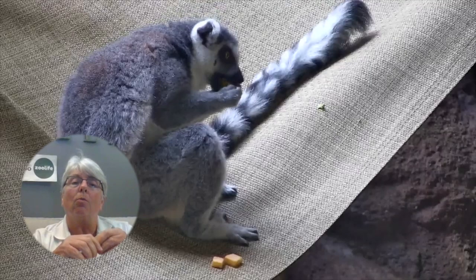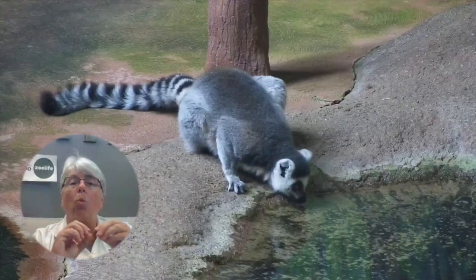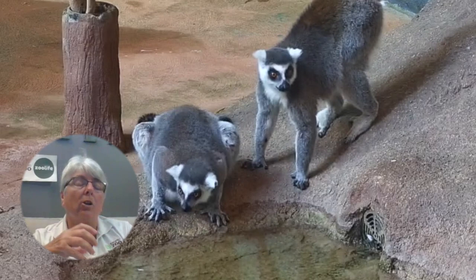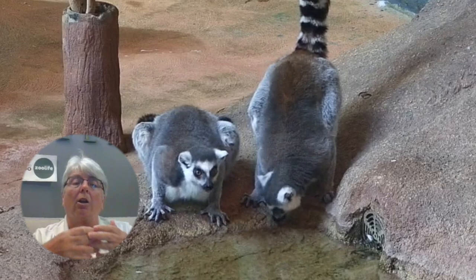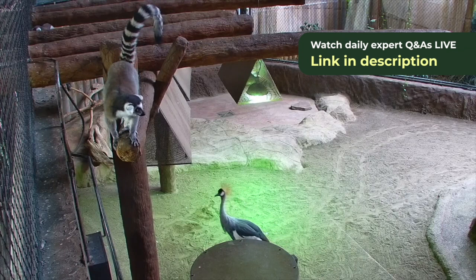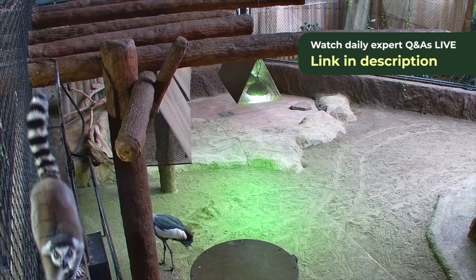One of their issues is water availability — obviously not a problem during the rainy season, when they'll lick rain or even morning dew from leaves. But in the dry season, they're dependent on a lot of the plants they're eating to get enough water intake, things like succulent-type plants. So the lemurs are going to be spending more time looking for food during the dry season because food is a bit scarcer.